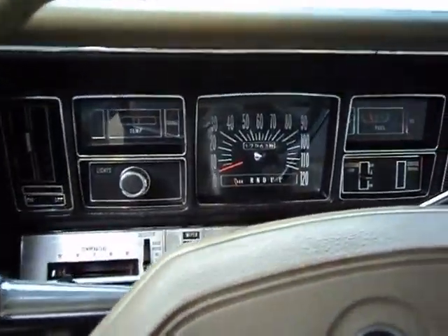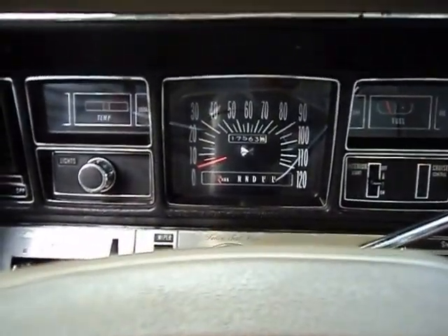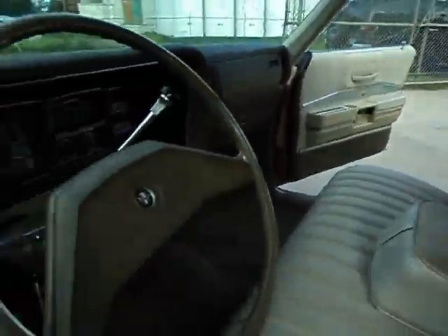The car has 17,563 miles, with the paint in perfect state. Now I'm going to do the hood and the engine.